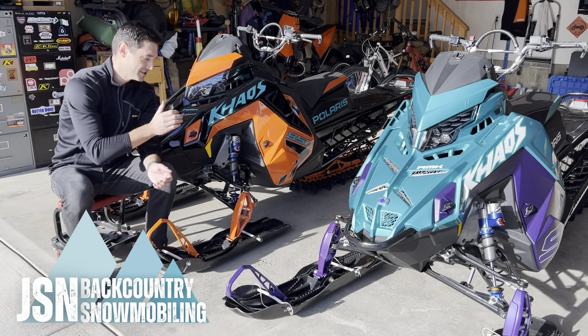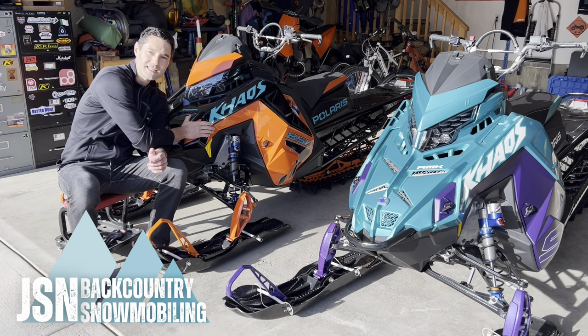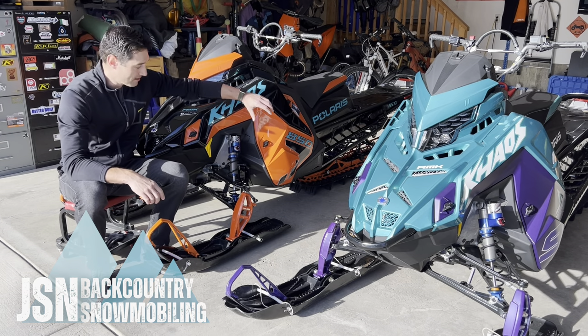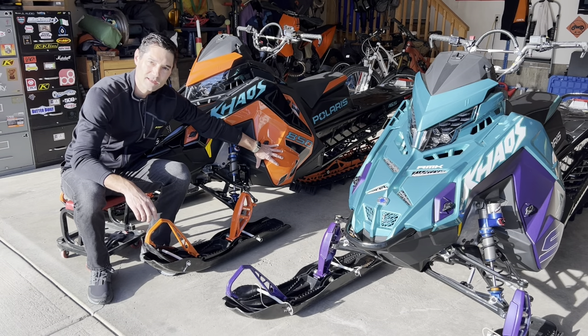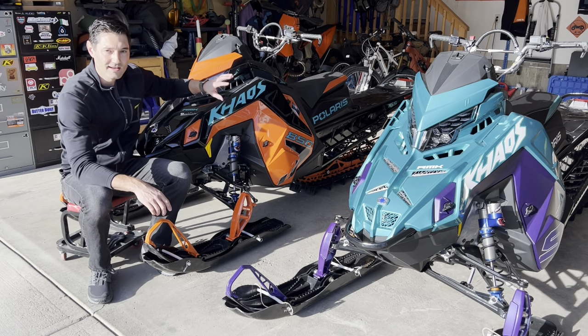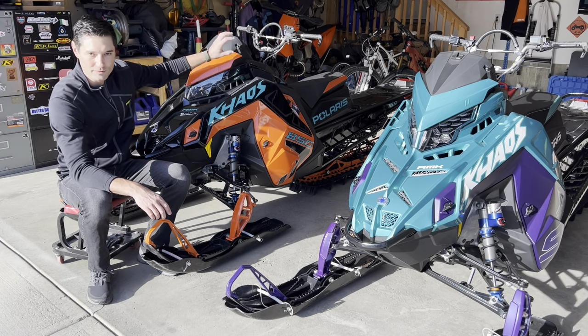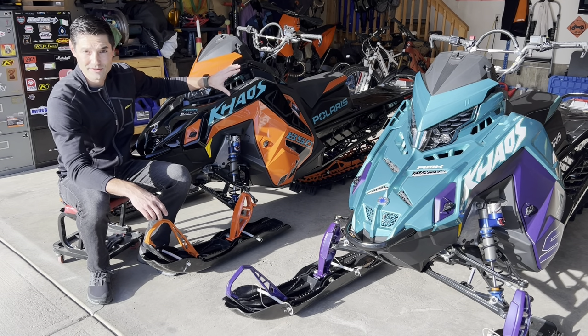Hey, welcome to another video. I just got my Chaos 850 back from the dealer. One of the latest stop-rides from Polaris was due to the P85 primary clutch, so we got a brand new clutch put on. It has all of its warranty updates done — new handlebar hooks, fuel filter update, and so on. There was a list.